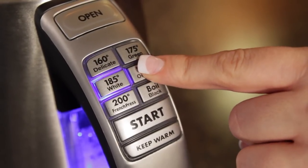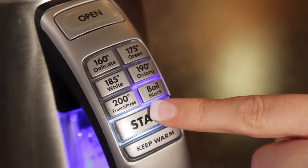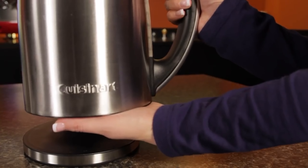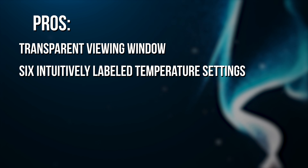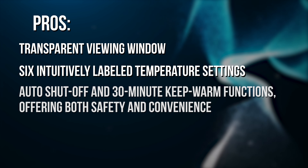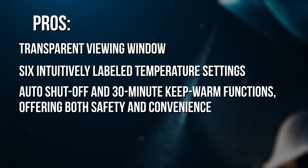Additional temperature settings of 190 or 200 degrees Fahrenheit, plus boil and keep warm. The warranty is a three-year limited. Pros include a transparent viewing window, six intuitively labeled temperature settings, and auto-shut-off with a 30-minute keep-warm function, offering both safety and convenience.